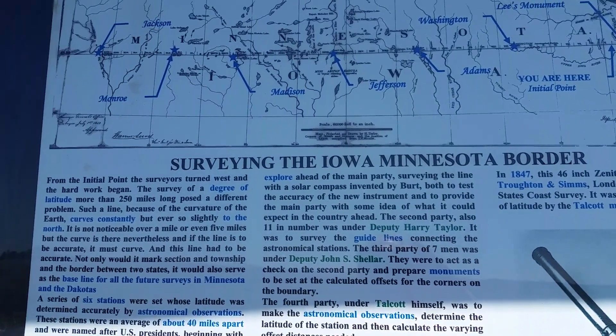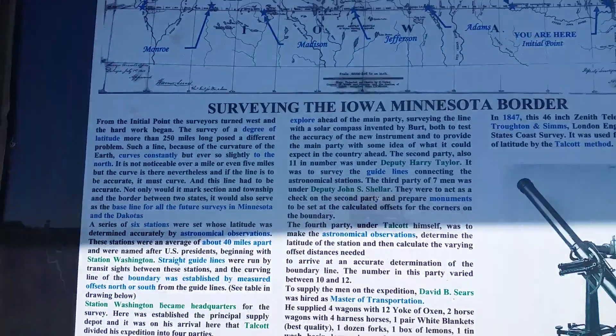Washington, Adams, Jefferson, Madison, Jackson, and Monroe — all the boundary points.